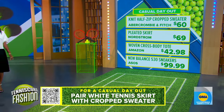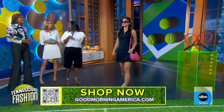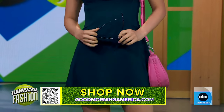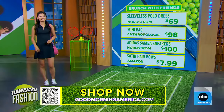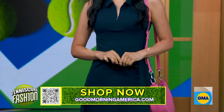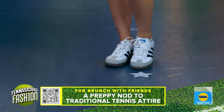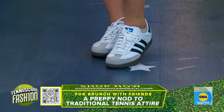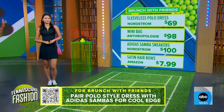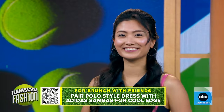Rachel is showing a brunch look. This navy dress from Nordstrom is perfect — it gives a nod to classic tennis attire and has a preppy feel. To keep it modern, I paired it with Adidas Sambas — no socks — which makes it feel fresh and contemporary. I added a ribbon in her hair for a feminine touch, plus a nice bag to complete the look.